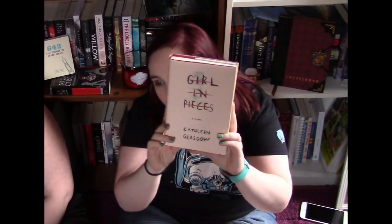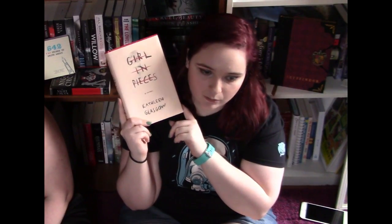The last book I have for January is Girl in Pieces by Kathleen Glasgow. I've heard so much about this, and I actually entered to get an ARC like many moons ago and I got it, but I gave it to someone else because they really wanted it.